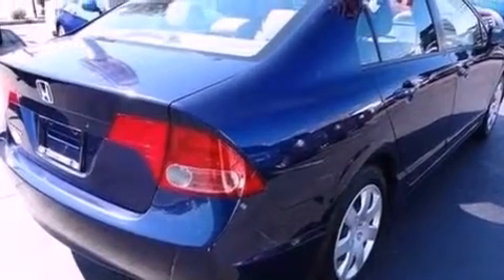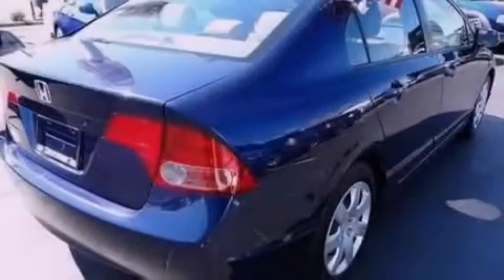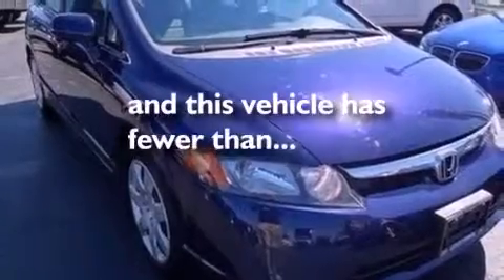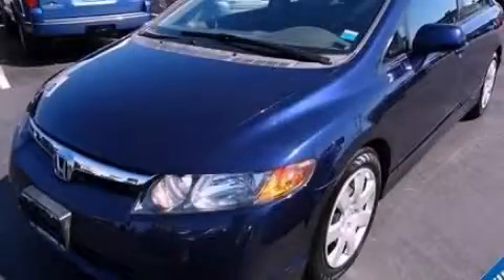Also included are a 4-wheel independent suspension, a passenger side vanity mirror, an anti-lock braking system, full power accessories, and this vehicle has less than 55,000 miles. Contact us today to arrange your test drive.